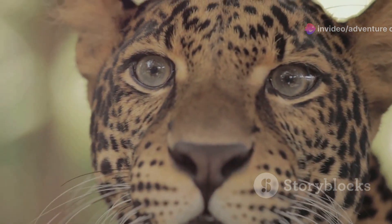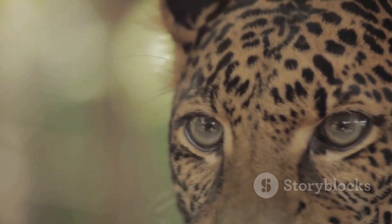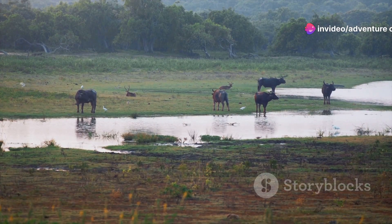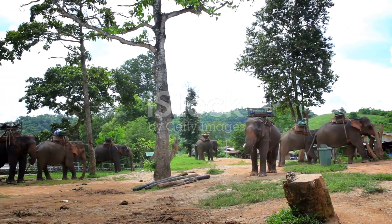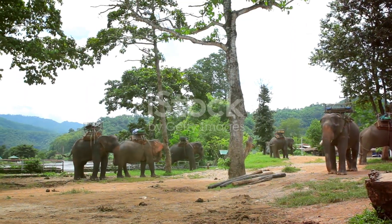Why Yala, you ask? Well, this park isn't just any ordinary park. It boasts one of the highest densities of leopards in the world. Yes, you heard that right. Imagine walking through the park, every step filled with anticipation, and suddenly there it is — a majestic leopard gracefully walking in its natural habitat. The thrill is unmatched.